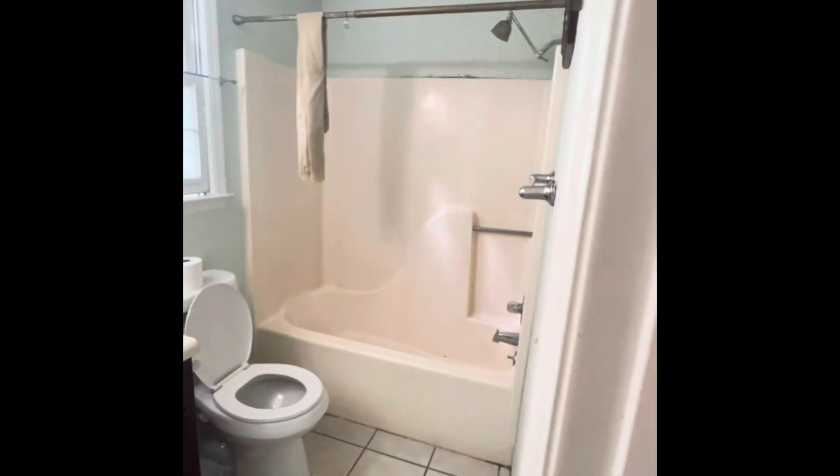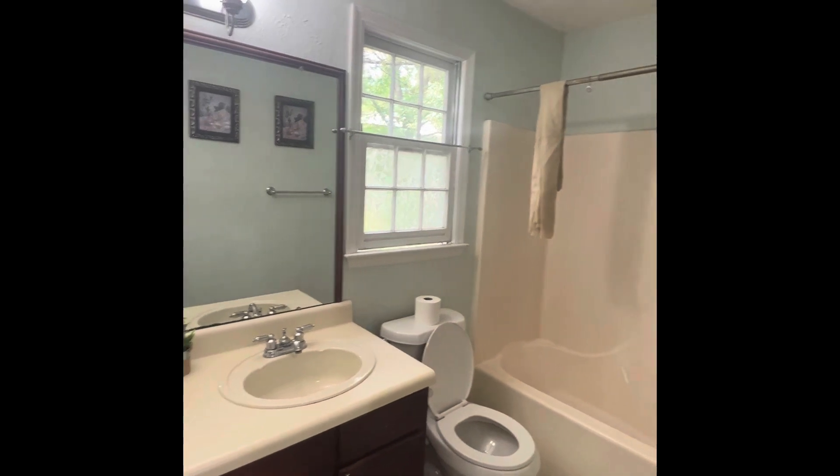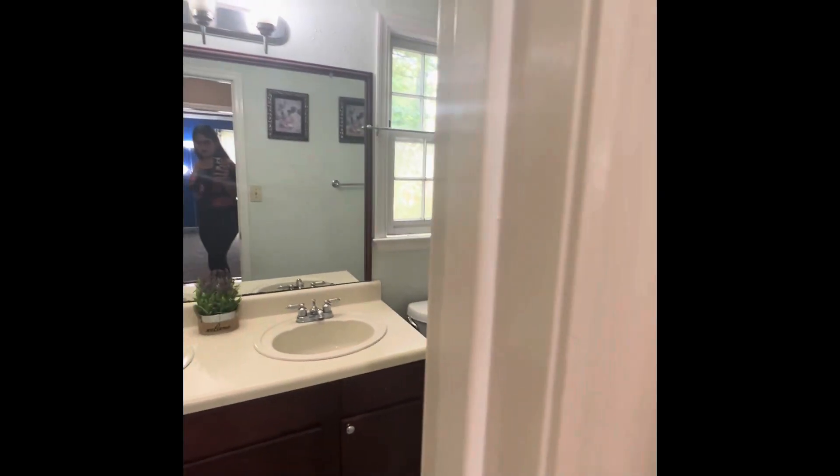And the bathroom with a tub and two sinks.